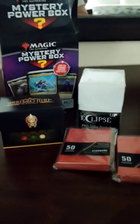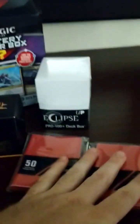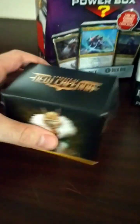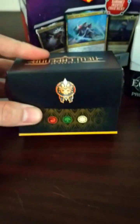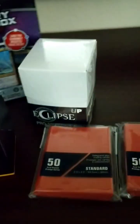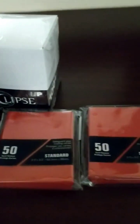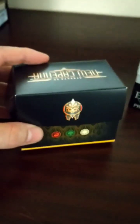Just opened up the mystery power box. I have a white Eclipse deck box, I have red sleeves — two packs of 50, so 100 total — and Streets of New Capenna Naya commander deck. Big fan of Naya. So as far as the mystery box goes, haven't opened the deck yet but I'm a fan already. Nothing else in the box though, so that's all that came with it. Sleeves are good for playing, and I'm a fan of New Capenna and Naya, so let's see what kind of cards we get.